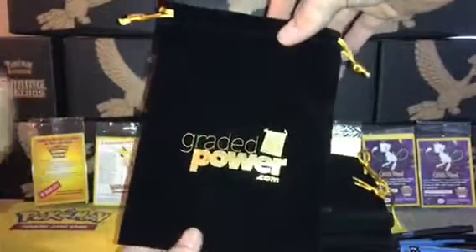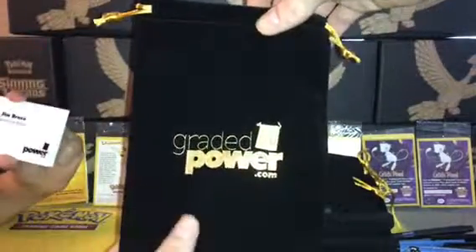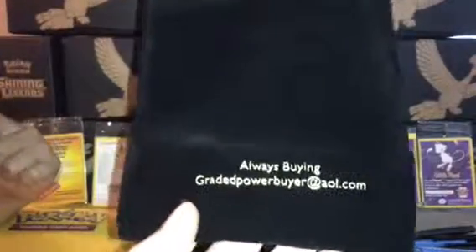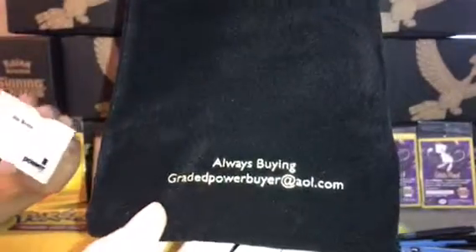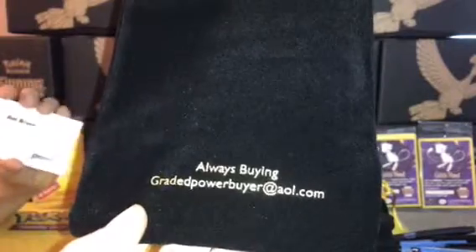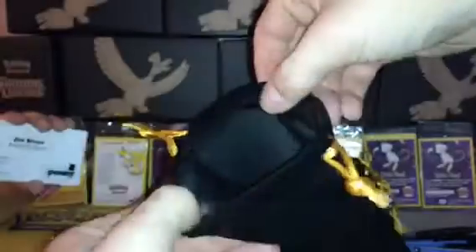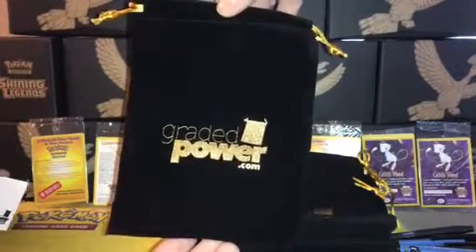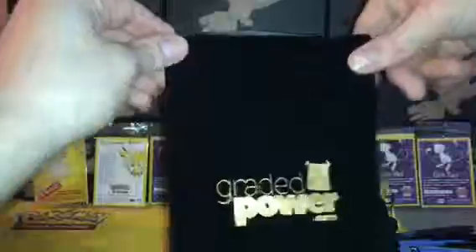Look at these. Nice velvet — I think it's velvet felt. Graded Power on the front, Graded Power on the back. They're always buying. They're nice, same nice on the inside. I guess they're called dice bags — I'm not 100% sure. Throw your decks, throw your dice, all that good stuff in there. So those are really nice.